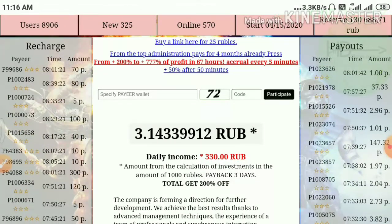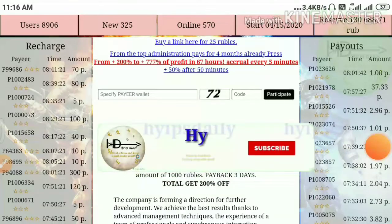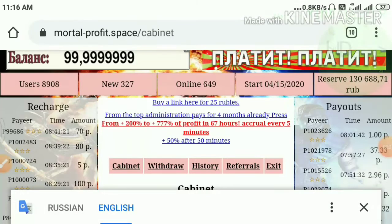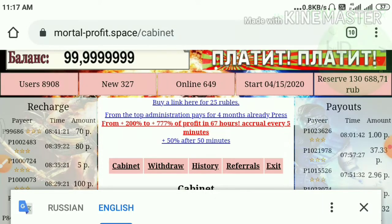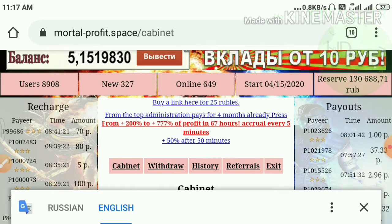I've just tried to log into my account. For that I had to enter my Payeer ID. I resumed this video after entering my Payeer ID, and I've entered into my account dashboard. This is how my account dashboard actually looks like — you can see it in the Cabinet page.